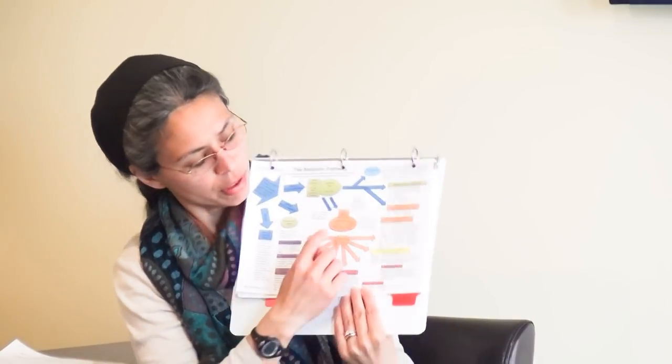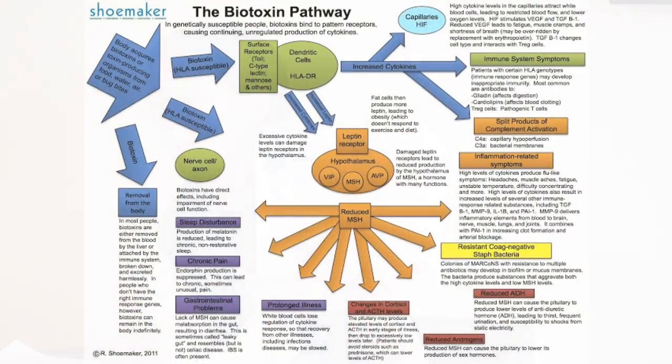Looking at the diagram — the orange oval that shows VIP, MSH, and AVP — these hormones are made in the hypothalamus, the central control part of the brain. Below AVP, your doctor may refer to that as ADH. MSH and VIP are also made in the hypothalamus and are very important in regulating other hormones in your body.